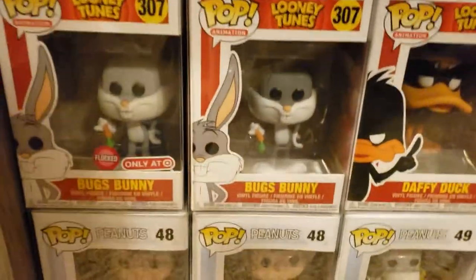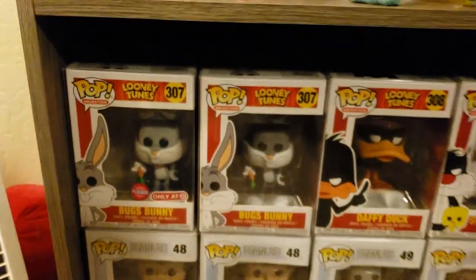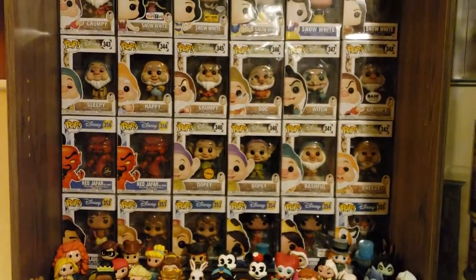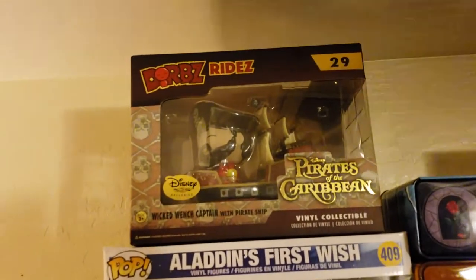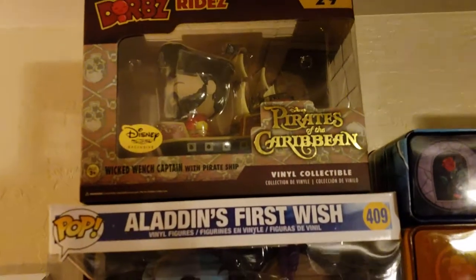This right here I just barely got - that's a flocked Target exclusive Bugs Bunny. He's awesome. Snag him. I actually got a Bashful downstairs I'm willing to part with right now. At the tip-tippy-top is the Pirates of the Caribbean Dorps Rides from Disney Treasures - Wicked Wench Captain, 29 bucks. Snag him.